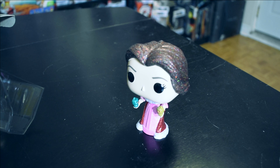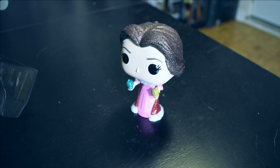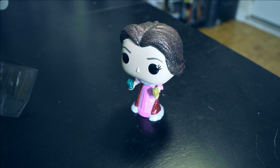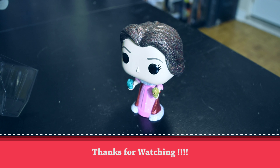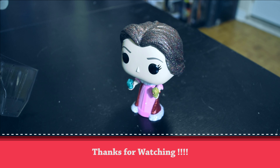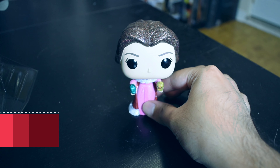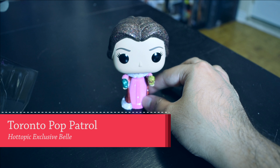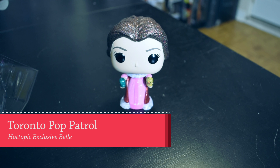Thanks for watching! If you guys enjoyed this video, don't forget to hit like, share, and subscribe to my channel, and leave your comments down below letting me know which pop you'd like to see next. I have over 100 different kinds of pops and I'm always on the lookout for new and rarer pops — I'm like the pop patrol from Toronto. Thanks for watching!